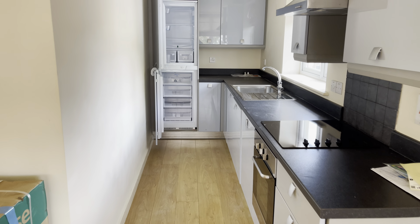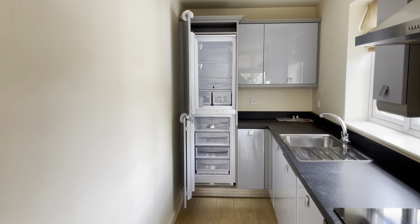Hello and welcome to Martin & Co's virtual tour of this one-bedroom flat situated on Phillimore Road. This property is in a great location with great access to the motorway, a short distance from the city centre and within walking distance from local shops.